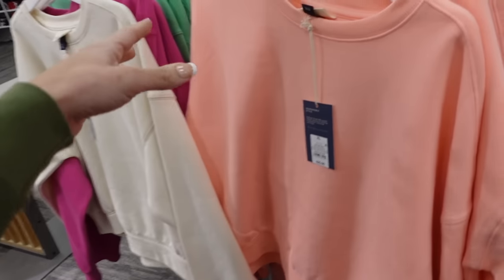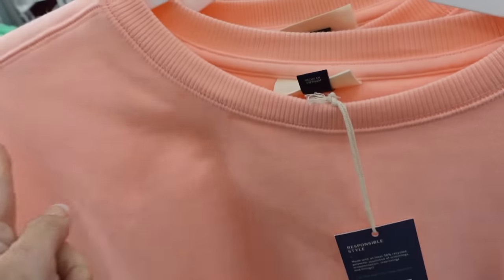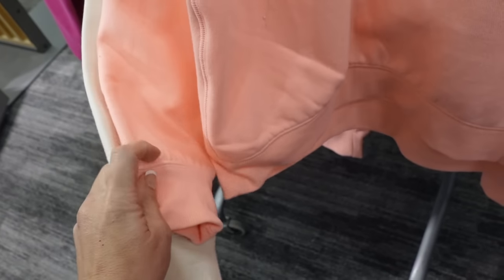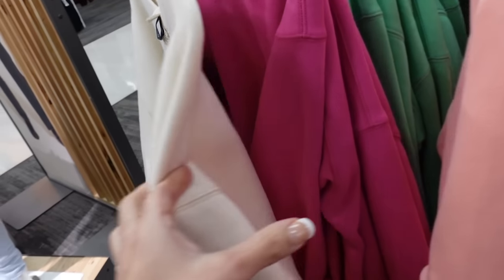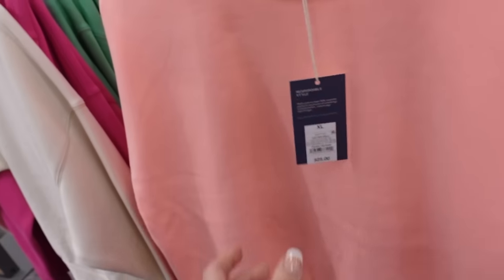New color in the sweatshirt from Universal Thread. This one has that crew neckline, it's a super soft fleece, has that drop sleeve, ribbed wrist with the gathering, ribbing at the bottom, shorter boxy fit. In this pink — also comes in the ivory, the darker pink, and the green — we saw all those before. These are $25.